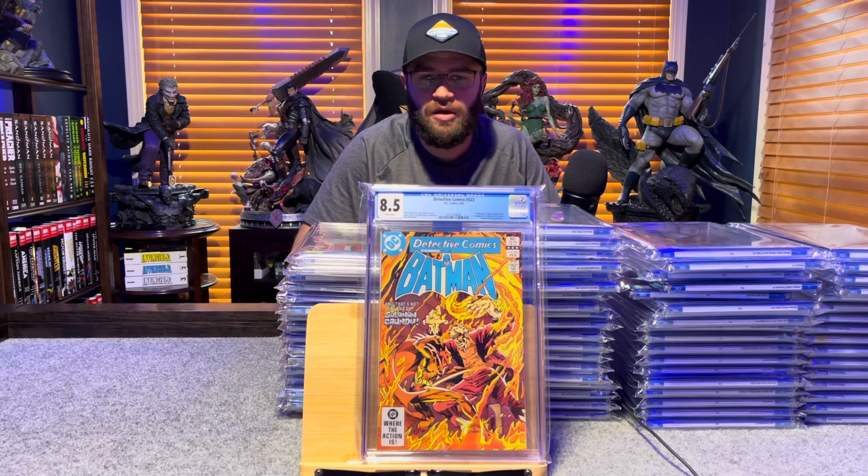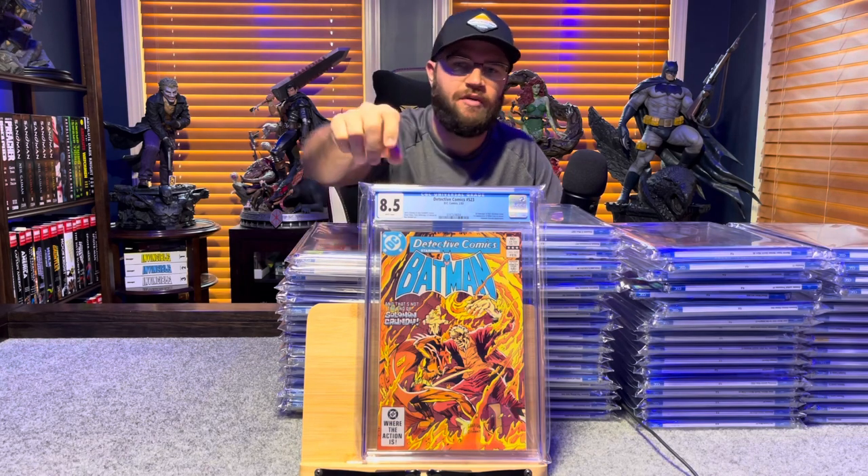Detective Comics 523, first cameo appearance of Killer Croc — 8.5, white pages.